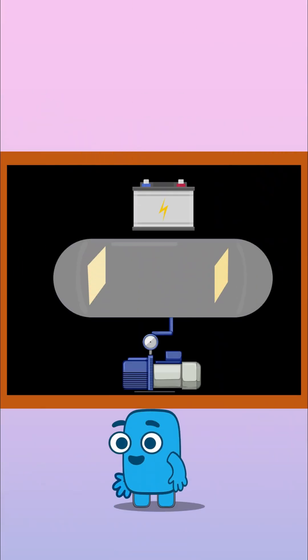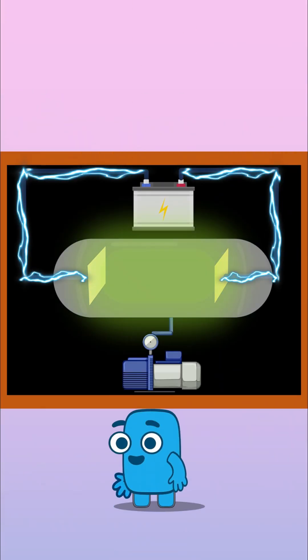In 1897, J.J. Thomson, a British physicist, ran an experiment that changed physics forever. Scientists knew that when you put metal plates in a vacuum tube and applied high voltage, a weird glow appeared. But what was it?